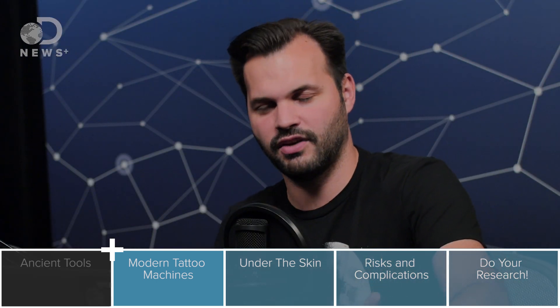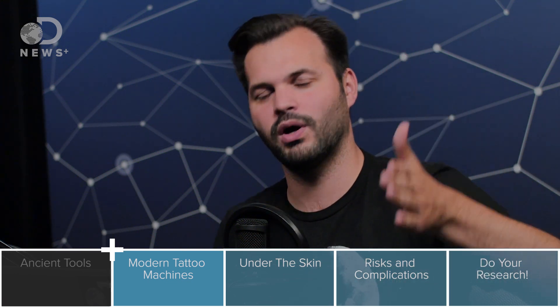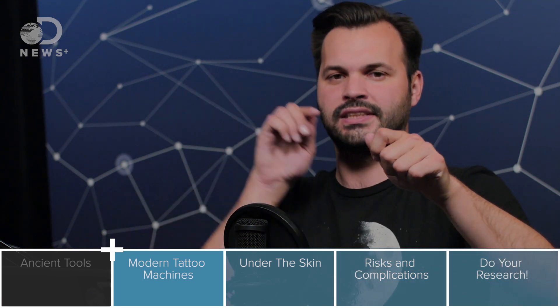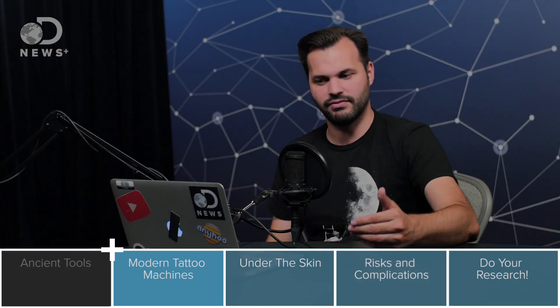If you look — and you can find this on the internet — there are slow motion videos up close of what is actually happening when you're getting tattooed. And it's literally a needle stabbing you repeatedly, really really fast. But there are a lot of different types of ways to drive that needle.